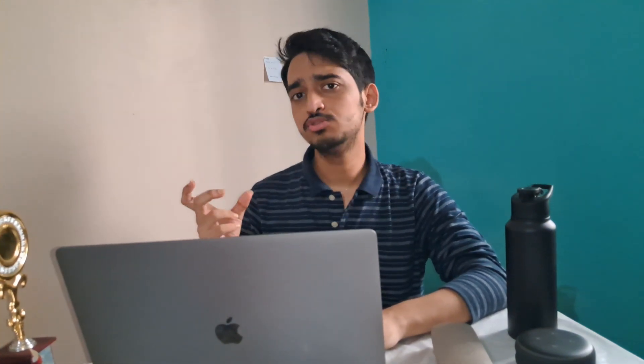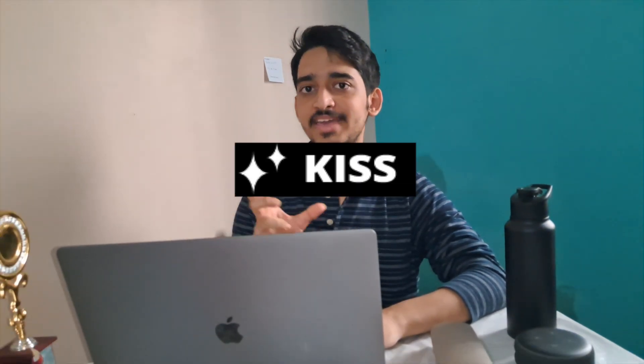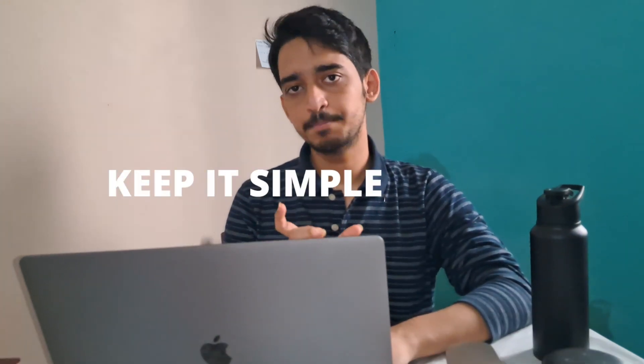Tip number six: use bold fonts sparingly. Don't bold every word or phrase — only bold something if it's important and needs to be emphasized. Tip number seven: KISS — Keep It Simple, Stupid. This principle from software engineering applies to resumes too. Do not use fancy colors or fancy fonts. Use a simple font like Times New Roman, Arial, or Calibri, and always keep your resume black and white. Don't use the colorful templates floating around online with pink, blue, green, etc. Keep it professional.